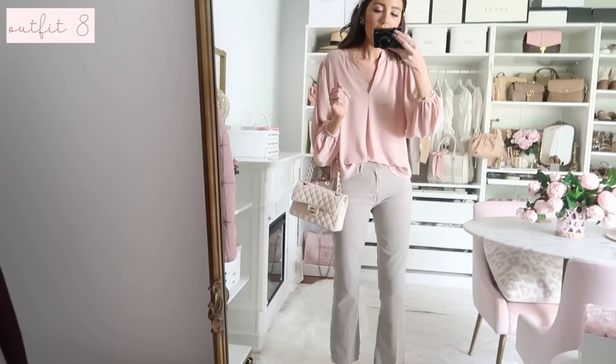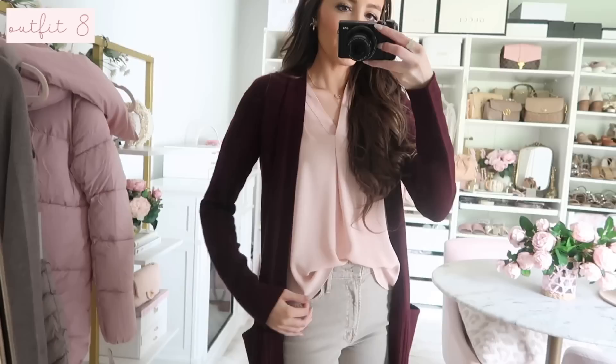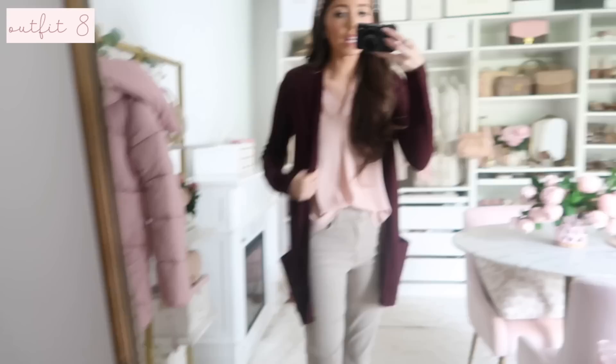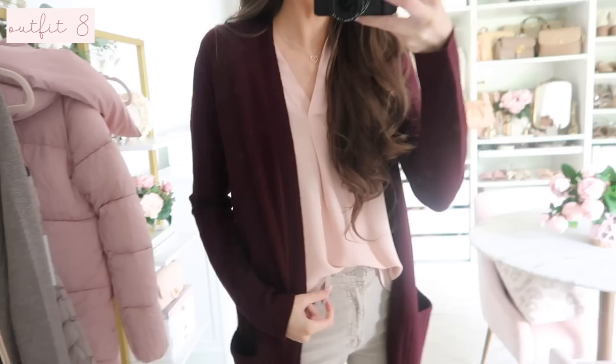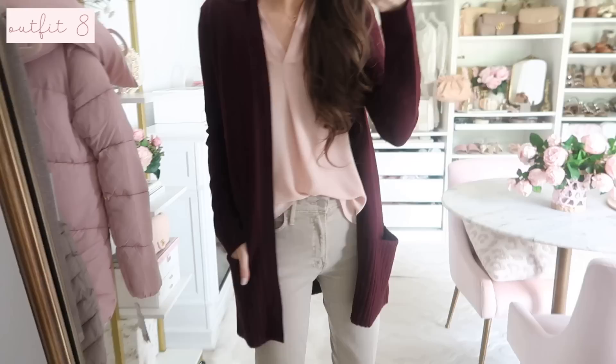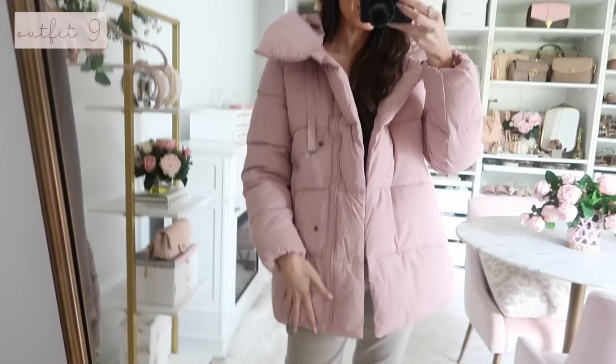I added those bow heels which I shared earlier - I thought they looked really cute with this outfit for a casual workwear look. I also wanted to share this cardigan as a layering piece for the office when it's cool. It feels like cashmere, very buttery and soft, with that ribbed pocket detail. It's so pretty in this burgundy color - I love the burgundy, blush pink, and neutral color palette happening. It fits true to size and I love it styled with this blush pink blouse.